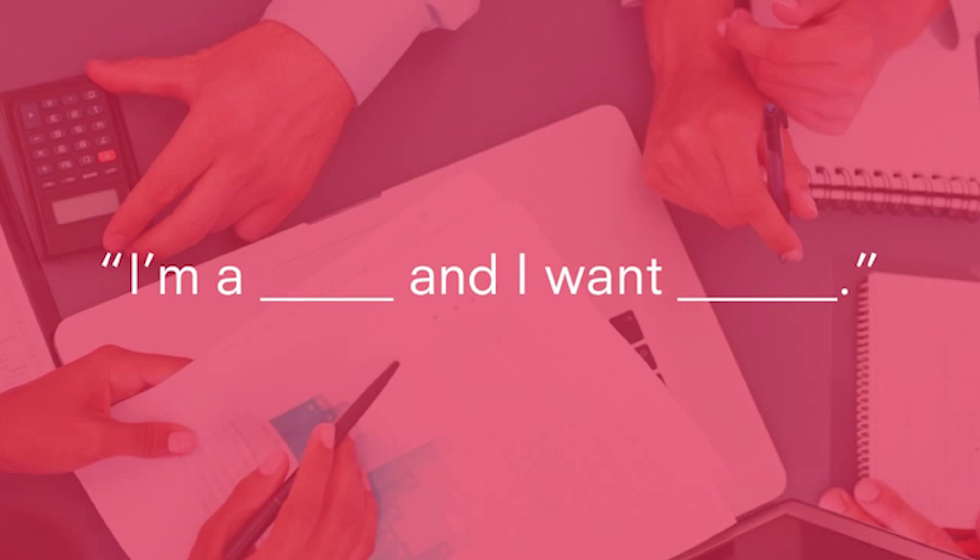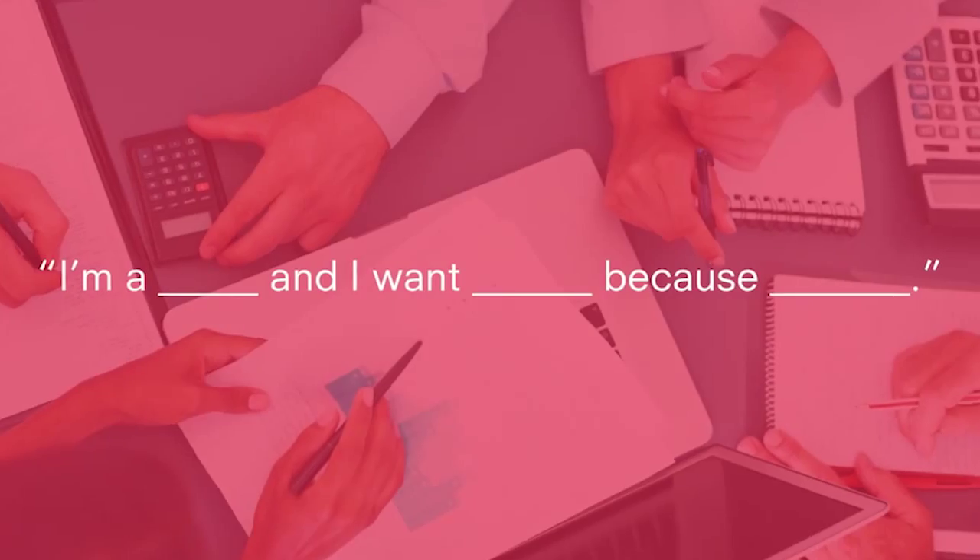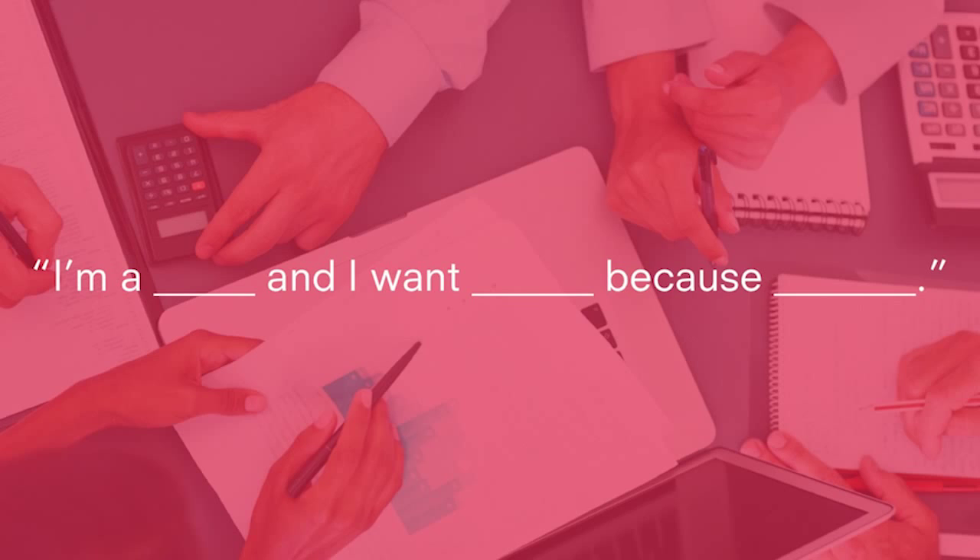A really good way to start thinking about features is to frame them in terms of user stories, which look something like this: 'I'm a [something] and I want to do [this].' For example: 'I'm a potential cyclist and I want to know how to fix a puncture, because I've got a bike in the shed but it's unusable at the moment.' This is really important because it makes you assess the value of the feature you're implementing. So for example: 'I'm a potential cyclist and I want to know how to fix a puncture, because then I can cycle to work tomorrow.' That tells us whether or not it fits with the goals of our project.